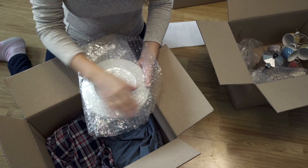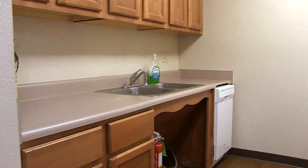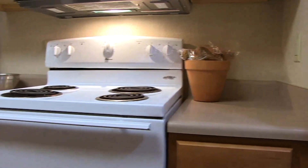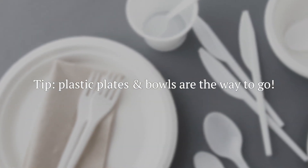Lastly, you'll want supplies for the kitchen. If you're in the dorms, you'll have a communal cooking station downstairs. If you're in the Lawson apartments, you'll have your own kitchen and will definitely need your own utensils. Here's another secret: plastic plates and bowls are the way to go.